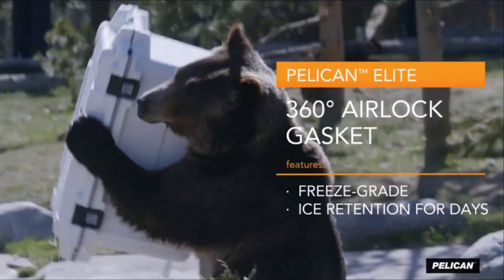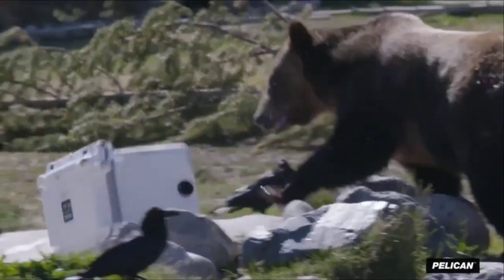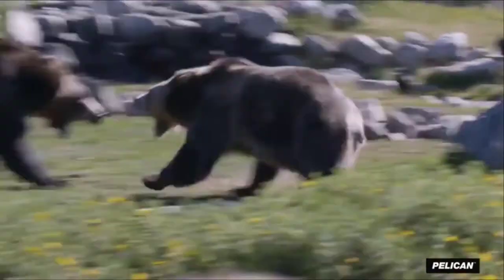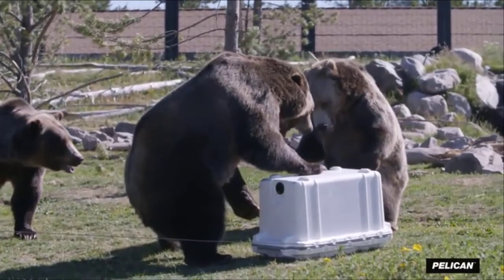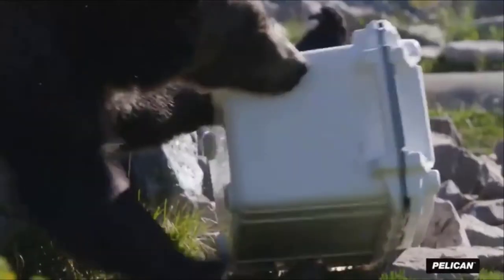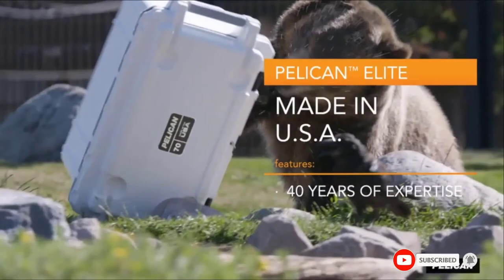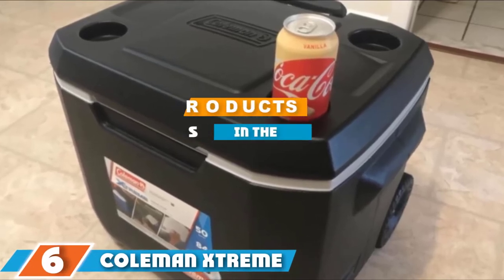The Pelican Elite 30 also boasts latches with a press-and-pull mechanism, giving the user immediate access to the cooler anytime without any struggle. The latches also function as strong reinforcement for the lid and base closure. Other unique features include non-skid and non-marking raised feet. Reviews confirm the Pelican Elite has been proven to retain ice for five to seven days.